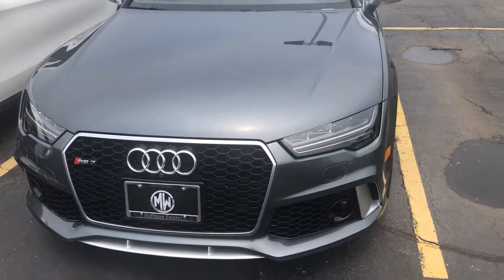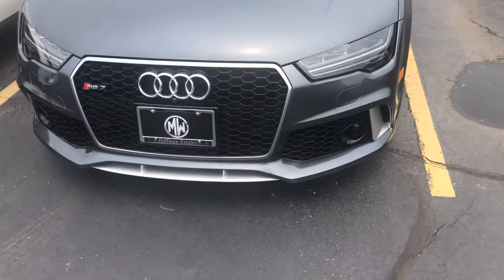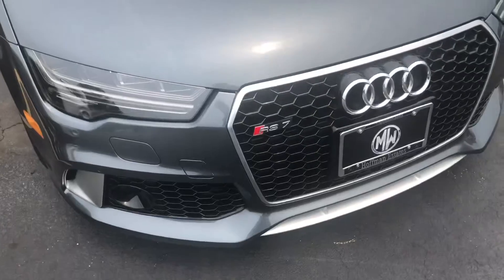Hello everyone, your Sock Monkey here. Today I'm at the back lot of Mercedes-Benz of Hoffman Estates, Illinois, and here I've got an RS7 Audi for you.